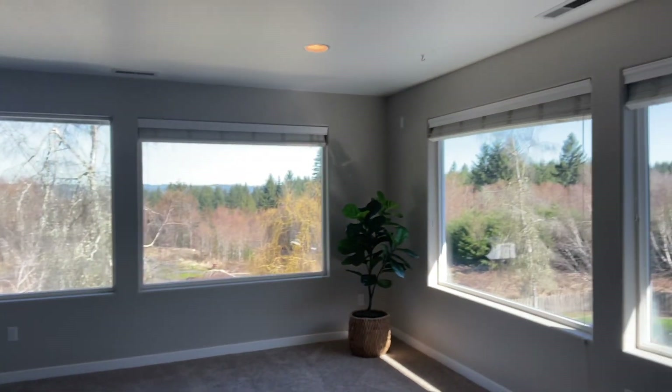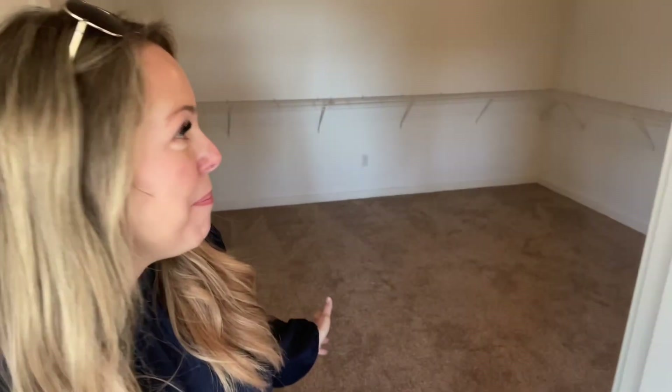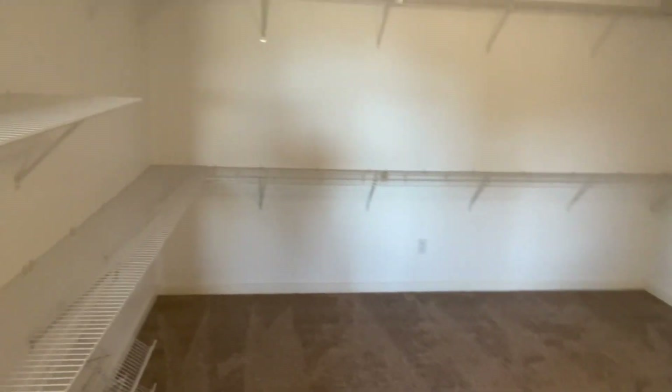This bedroom is huge and it's gonna have two walls of windows, so you have so much natural light in here. And then on top of that — are you guys ready? — they have an amazing walk-in closet. I'm pretty sure this is bigger than my bedroom at home. Pretty good, right?